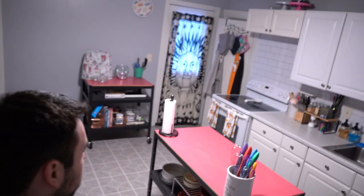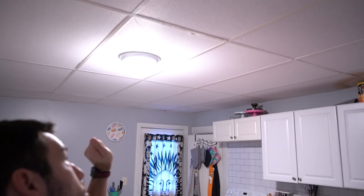Hey guys, Skyler here. I've been trying to film this video for like the 10th time in the year and a half I've lived here. It's my kitchen, and the lighting is not going to be the greatest because I'm purely relying on ISO right now, and I have a ceiling light fixture with a warm LED bulb, so I can't change it.